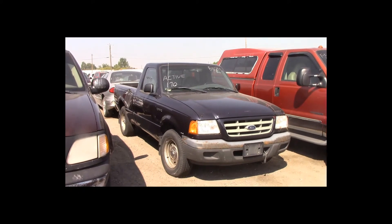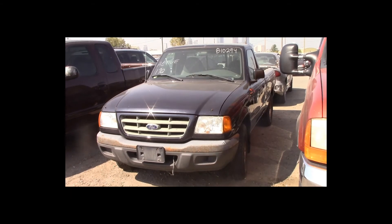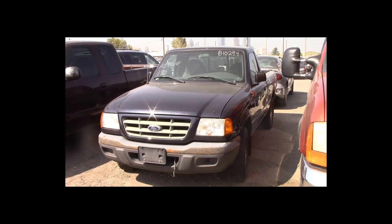Lot number 170 is a 2002 Ford Ranger regular cab short box. This vehicle is a 4-cylinder with an automatic overdrive: air conditioning, 170K. Active.